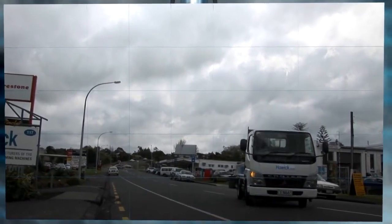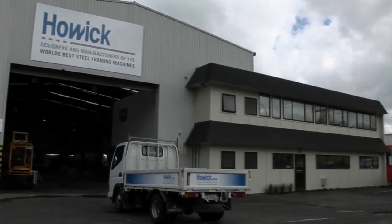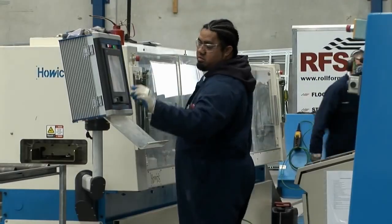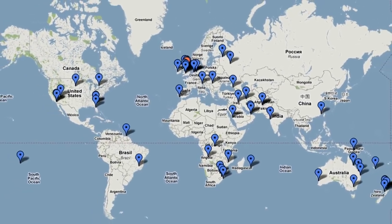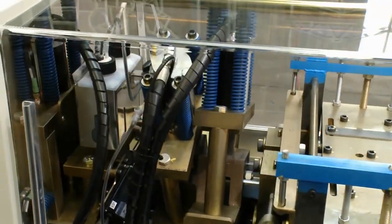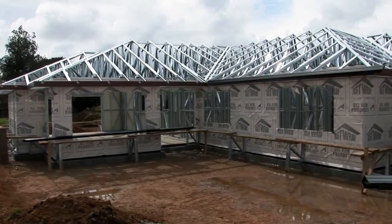Howick Engineering — the designers and manufacturers of the world's best steel framing machines. Howick Engineering has a track record of over 30 years in the business, a family-operated business that supplies creative and state-of-the-art machines for a large market locally and abroad. Howick Engineering has delivered manufacturing machines to more than 40 countries, and their drive for innovation and quality has led them to become designers and manufacturers of the world's best steel framing machines.